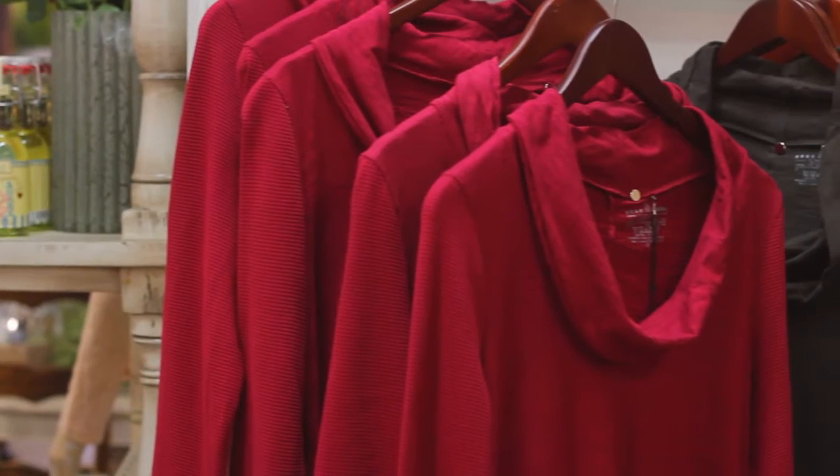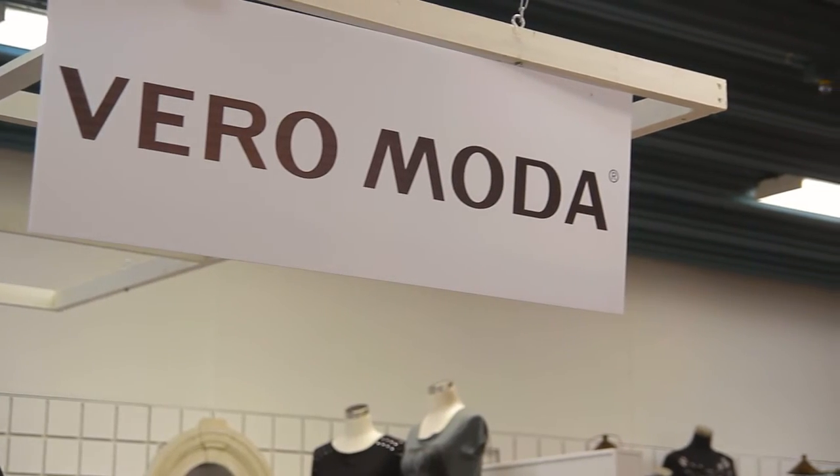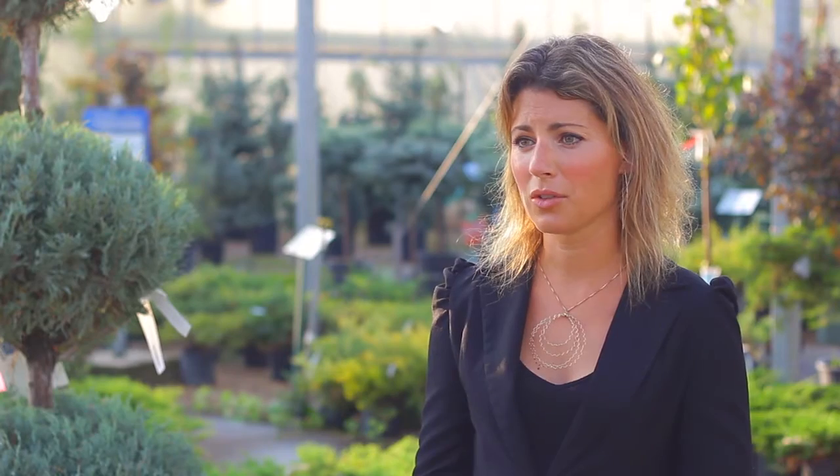Our most popular brand in the fashion boutique would be Neon Buddha, which is a line that's designed in Canada and made in Thailand. They provide hot lunches and free education to all of their female employees in Thailand, and they're completely ecologically sustainable. Viramoda is also another international brand that we carry, which is also a very environmentally friendly line and all of their dyes are organic.